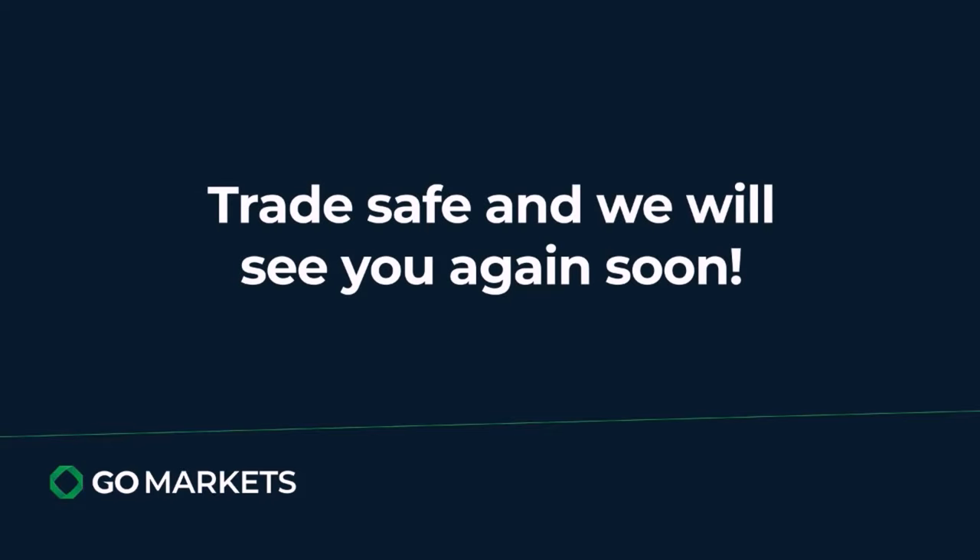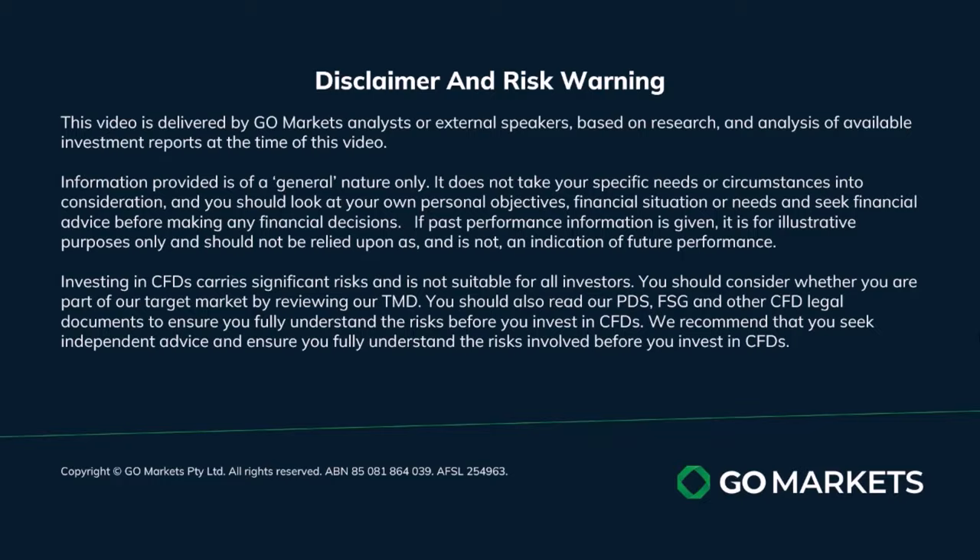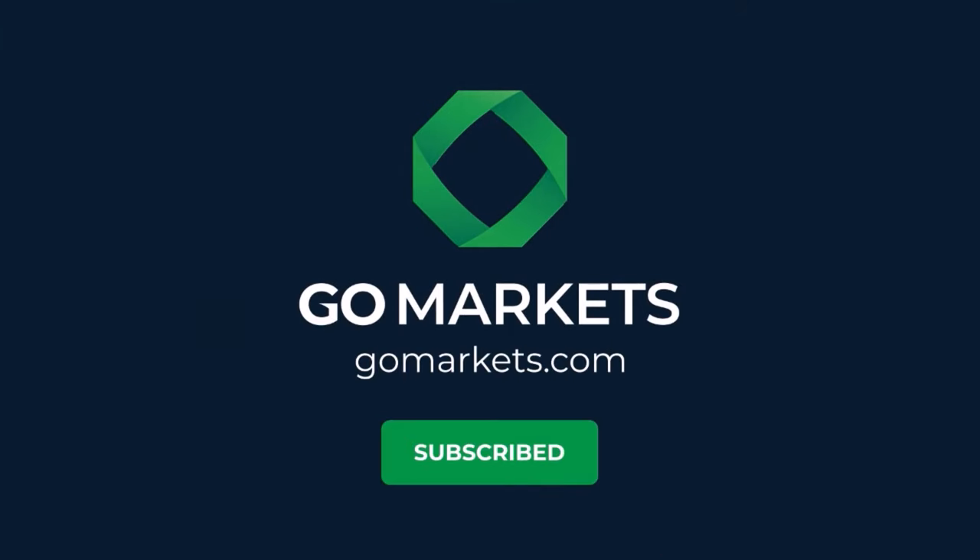Trade safe and see you again soon. Bye-bye for now.